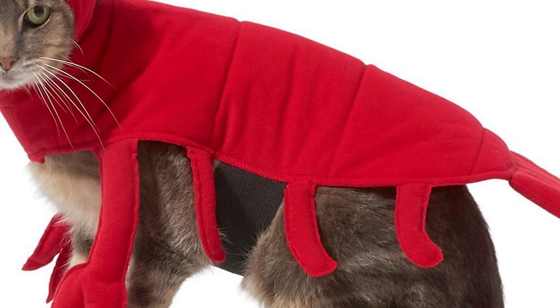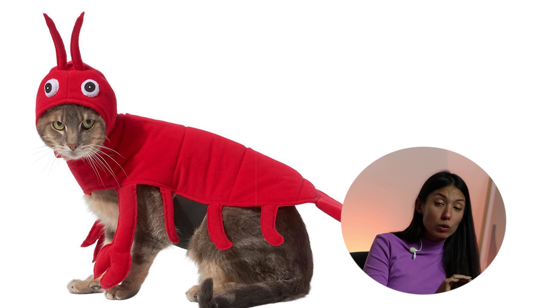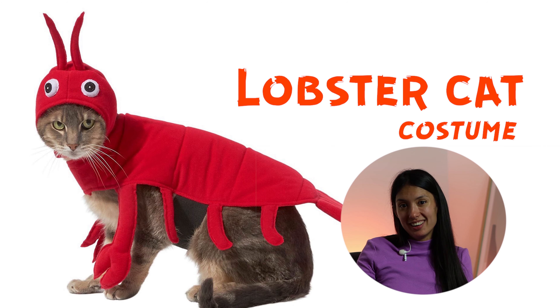I really wanted nothing but food and treats, and right now I'm a crab. But this is so sweet, I love it. Actually, this is not a crab — this is a lobster. Kind of cooler.